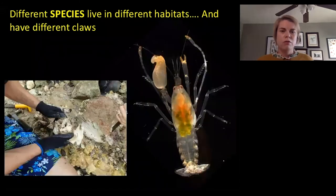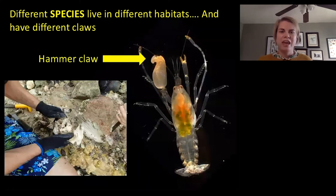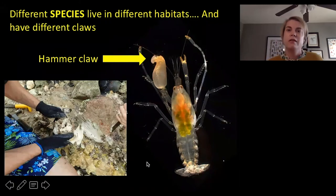Other shrimps also have a really cool claw which we call a hammer claw, and they can use that claw as a sledgehammer to actually dig holes in solid rock. These ones are really hard to find — we have to scuba dive and pick up rocks, and then we actually have to use sledgehammers ourselves to break open these rocks to find the tunnels that these super powerful shrimp make.